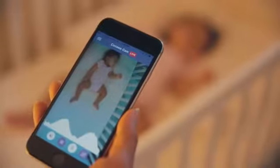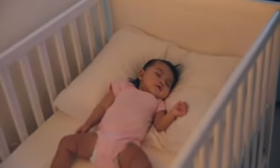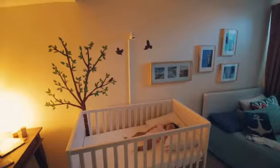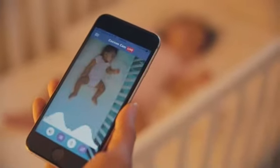With other baby monitors I had to choose between seeing and hearing my baby or monitoring her vital signs. With CocoonCam I don't have to choose. It's the first and only baby monitor that offers both simple, effective vital sign monitoring, and HD video.